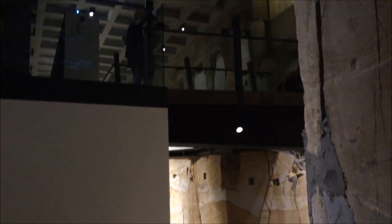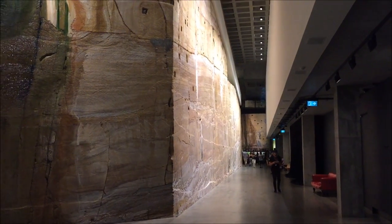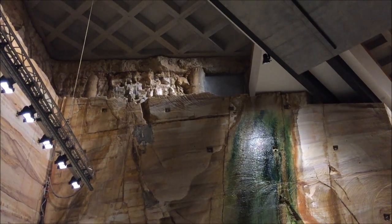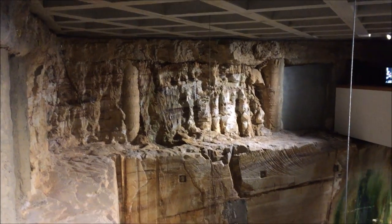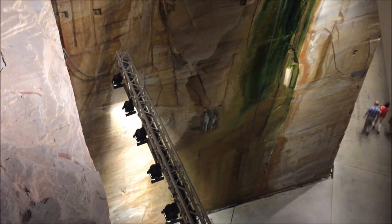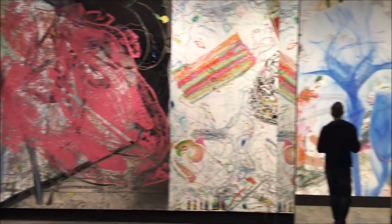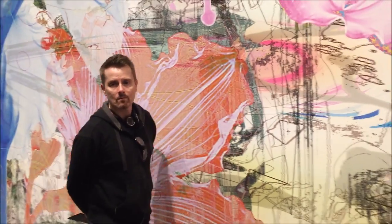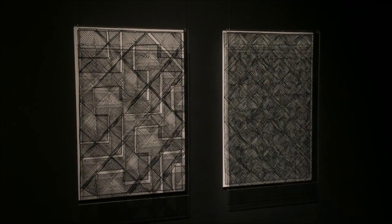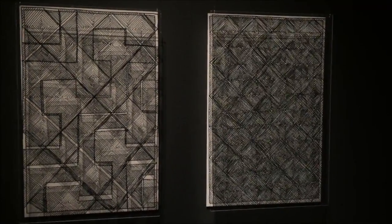Everywhere in the building, there is concrete, steel and wood intertwined with the natural stone of the walls. The N in Mona stands for new art, which is primarily what this museum is famous for. I love the 3D visual effect of this piece.